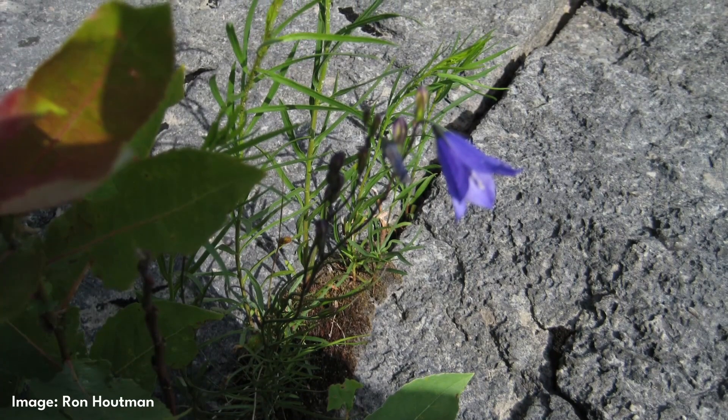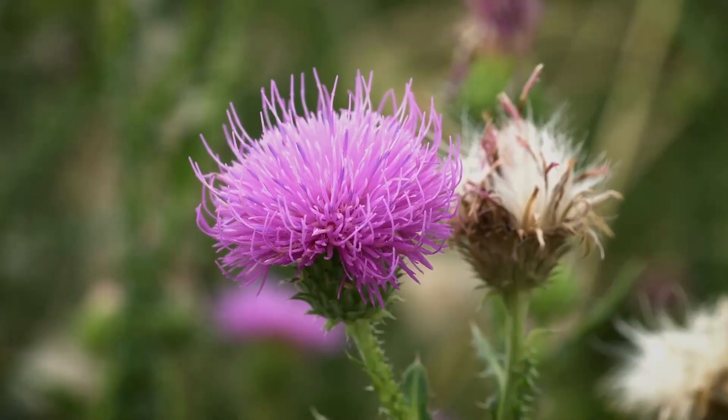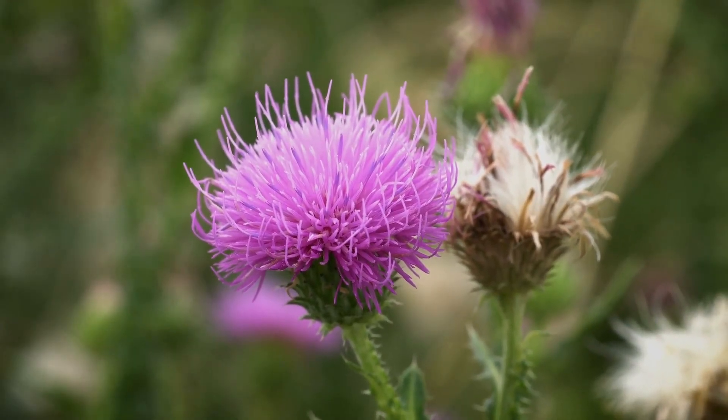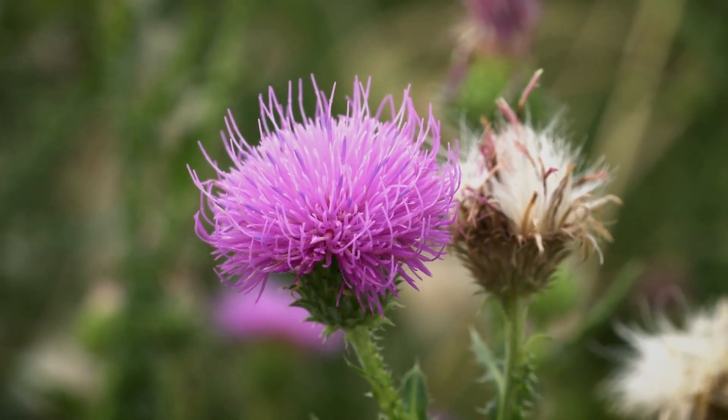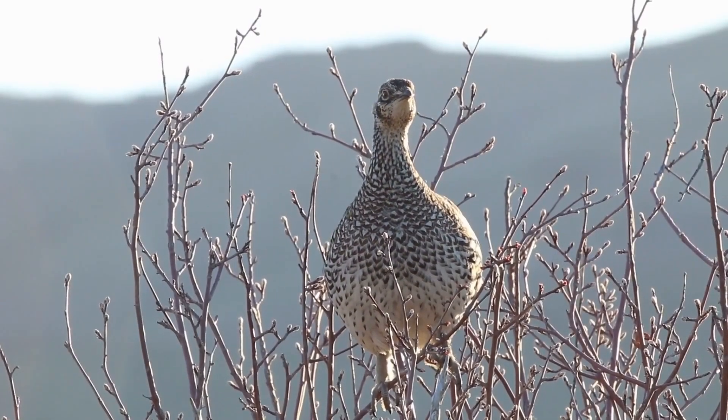Plants mainly grow in the fractures in the bedrock where soil can collect. This habitat contains a mixture of arctic tundra and prairie plant species, including many rare and threatened plant species, and attracts up to 160 species of birds.